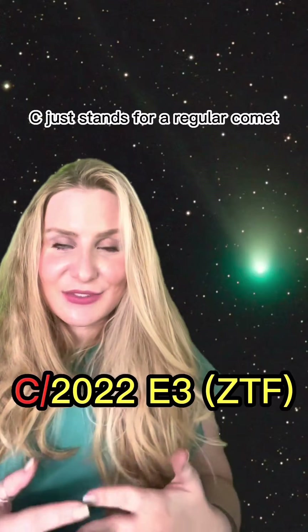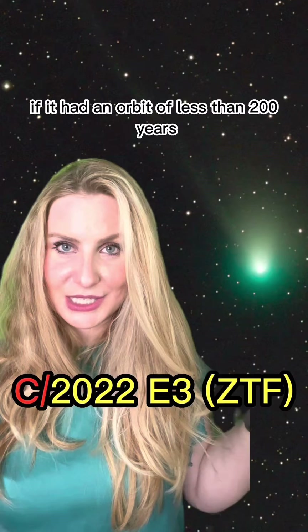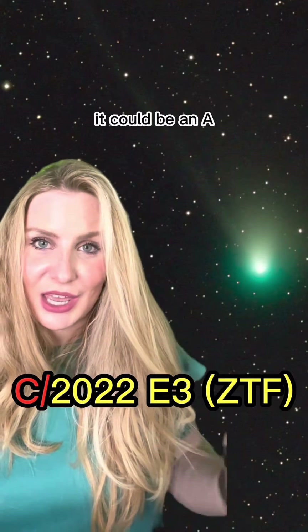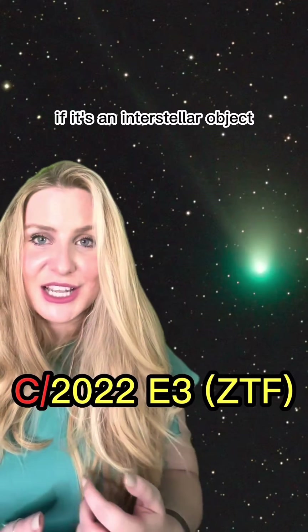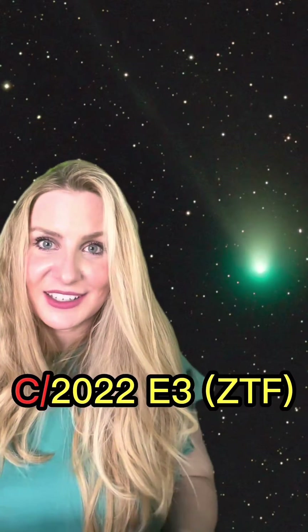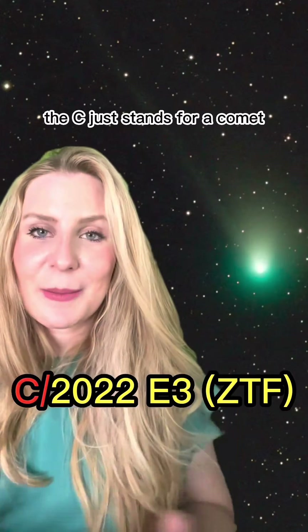In this case, C just stands for a regular comet. But it could be P for a periodic comet if it had an orbit of less than 200 years, A if it turns out to be just an asteroid, I if it's an interstellar object, D if it has disintegrated, and a couple other letters as well. So in our case, C just stands for comet.